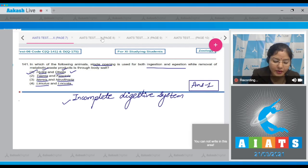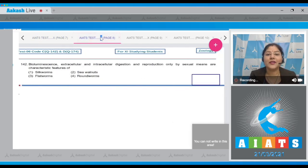Question number 142: Bioluminescence, extracellular and intracellular digestion, and reproduction only by sexual means are characteristic features of which organism? The options are silkworms, sea walnuts, flatworms, and roundworms. These features belong to Ctenophores, which are commonly known as sea walnuts. So the correct answer is option number two.